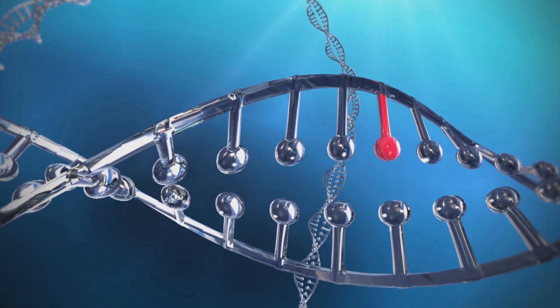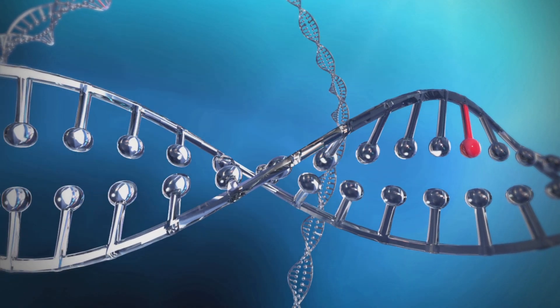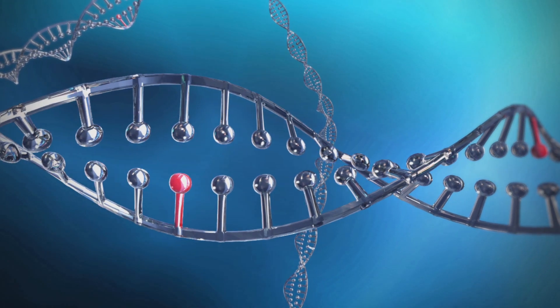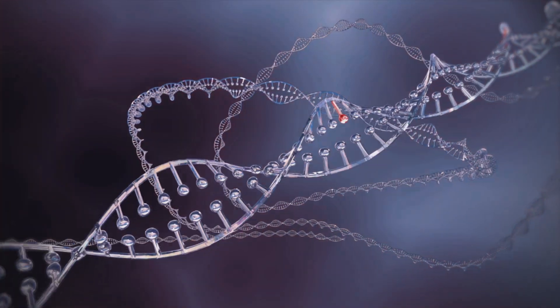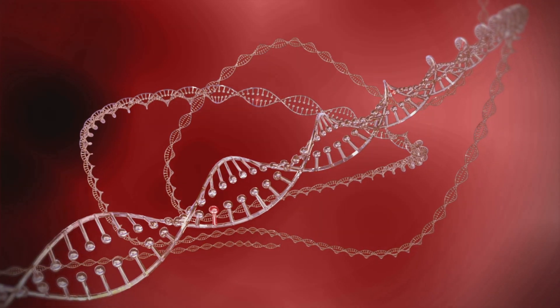In fact, 85% of all cancers happen as a result of changes that occur over the course of our lives, by exposure to things like cigarette smoke, certain toxic chemicals, or UV light from the sun. As we age, our cells' DNA gets more and more of these changes, which explains why it may take many years for a cancer to develop.